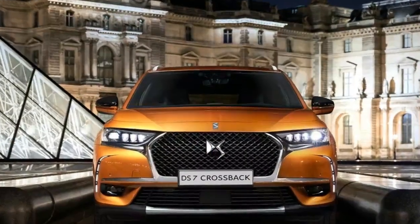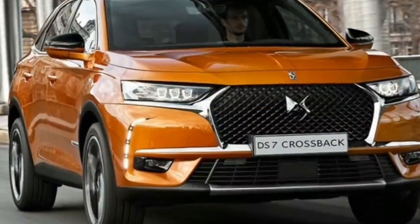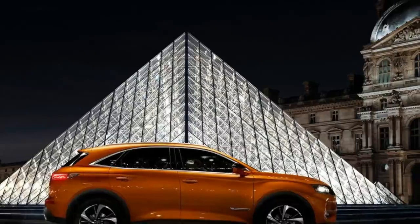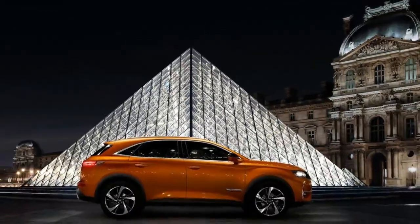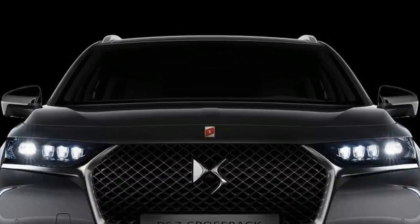These advances are paving the way for the autonomous car, said Eric Appet, DS VP of Products and Business Development. Along with the debut of the standard DS7 Crossback, the company will introduce alongside it a La Première special edition to signify the launch of the new SUV.